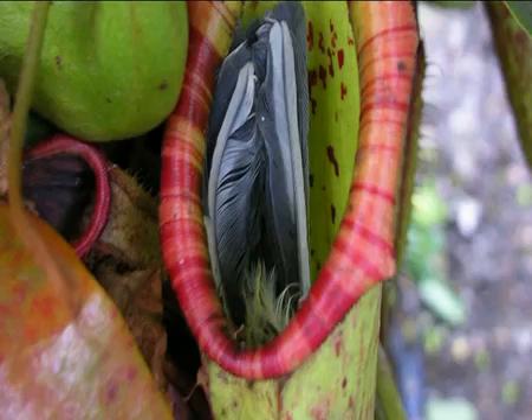Never have they been found even in the wild with birds. A friend of mine who's traveled extensively and studied these in the wild has never found remains of birds within the pitchers. He's found other animals like mice and similar, but never a bird.